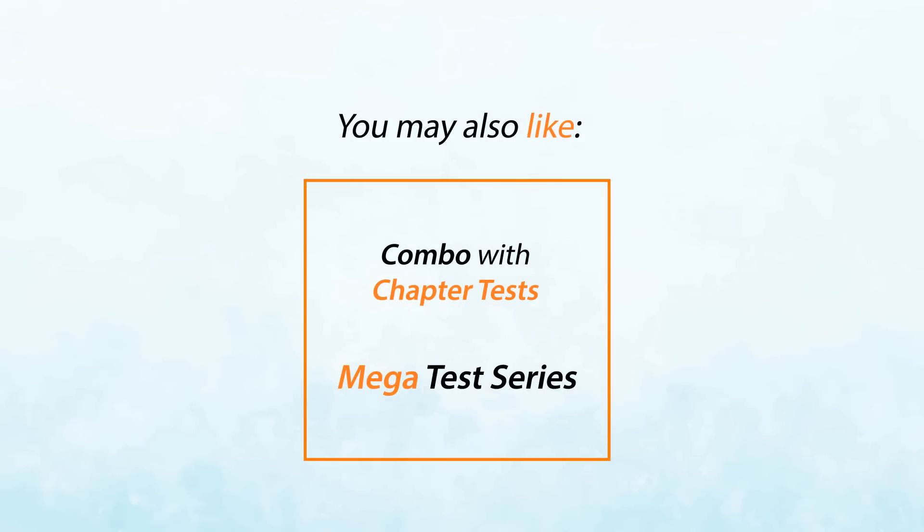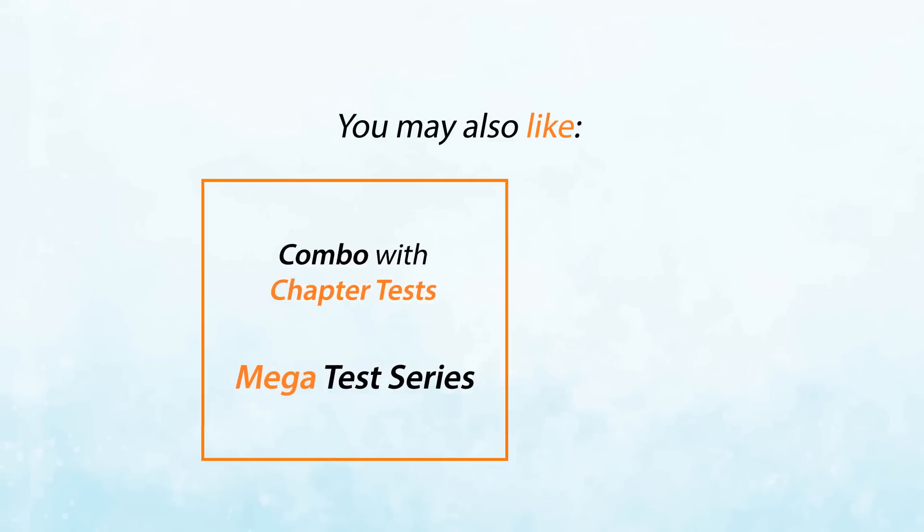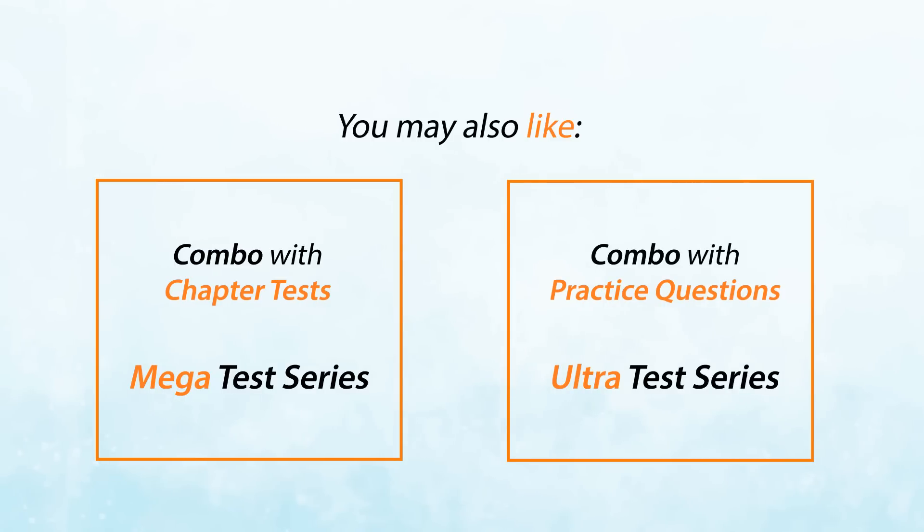If you wish to assess your preparation for each chapter also, Mega Test Series by Career Orbitz is your best fit. And if you are scoring less than 600 in the mock tests in coaching, Ultra Test Series is the only way to go.